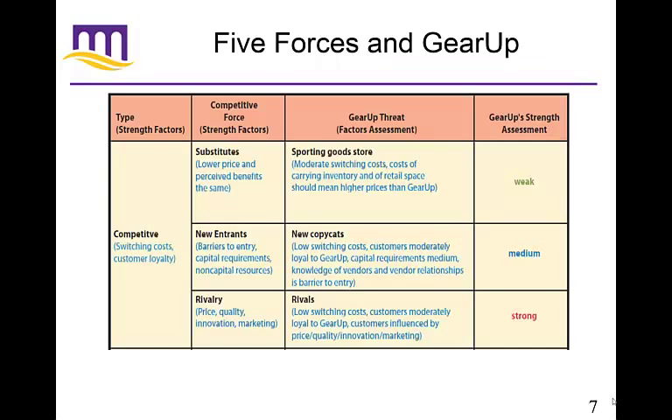Here's what the five forces look like for GearUp. For substitutes: if you're into sporting goods, substitutes have a moderate switching cost — once you're into a sport, you tend to stick with it. The cost of carrying inventory and retail space means higher prices than GearUp, so substituting with retail stores isn't always easy. For new entrants: GearUp has already established a fairly strong competitive marketplace with vendor relationships, moderate customer loyalty, capital requirements, and vendor knowledge — all creating some barriers to entry.